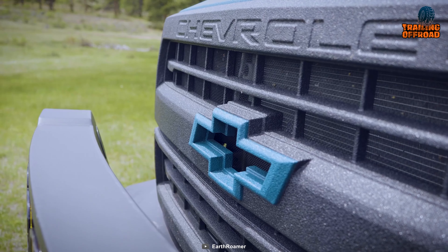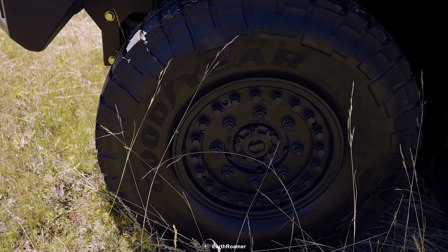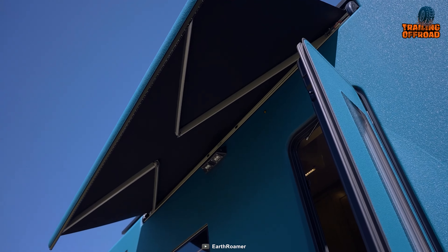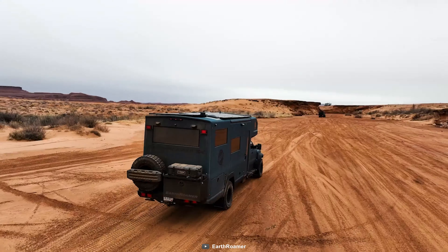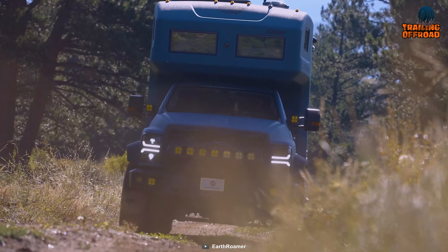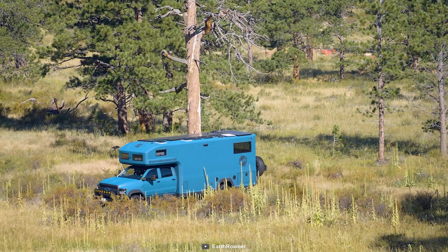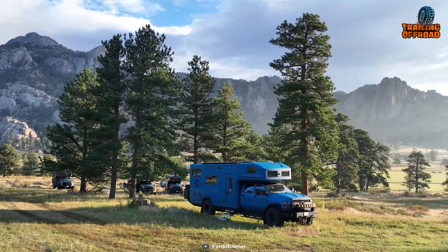The Earthroamer SX doesn't mess around when it comes to its foundation. Built on the Chevy 6500 chassis, this model is made for those seeking a 4x4 factory configuration with a crew cab. Under the hood it retains the factory powertrain — a 6.6-liter Duramax engine paired with a true Allison six-speed transmission. The decision to keep it stock ensures it's still covered by the GM powertrain warranty, which is a good idea.